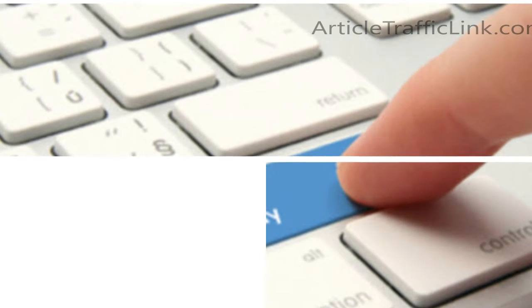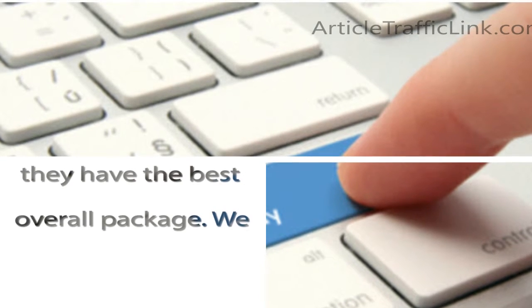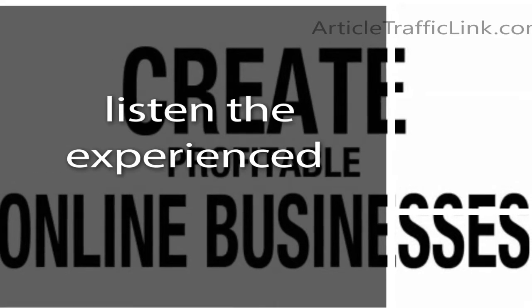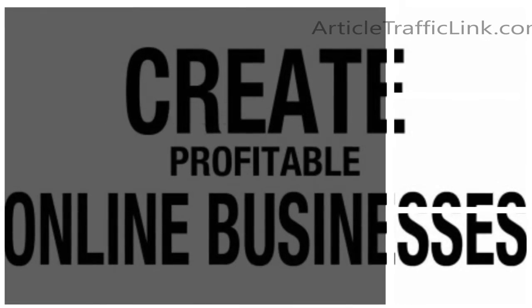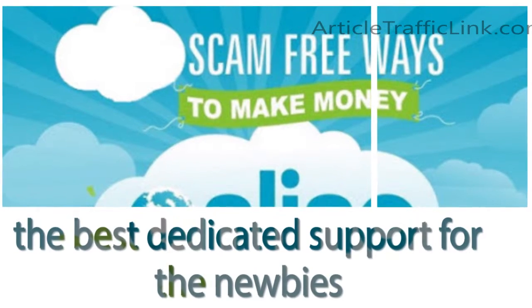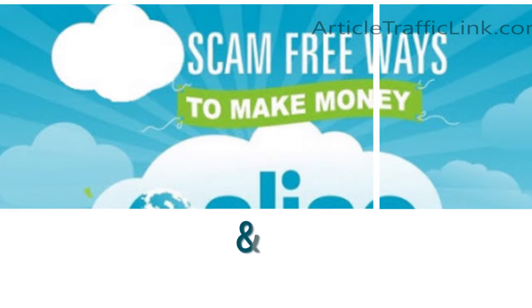We've used CB University a number of times, and in our opinion, they have the best overall package — we have recently switched over to them completely. Experienced users say that CB University provides the best dedicated support for newbies with real urgent e-business and e-marketing needs.